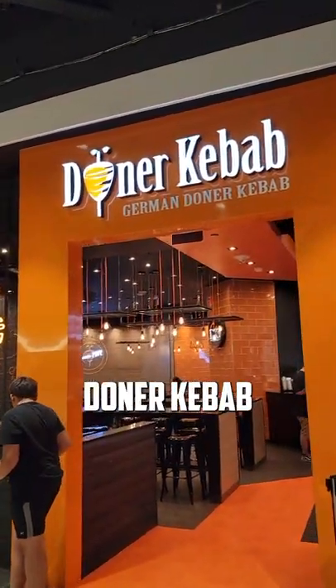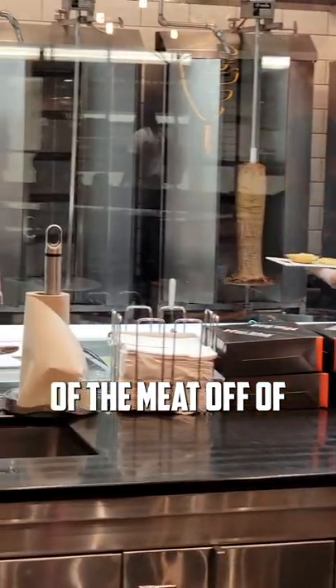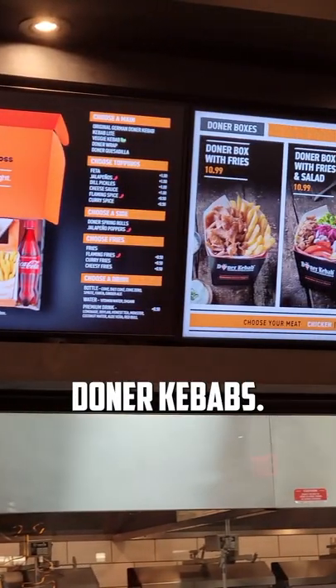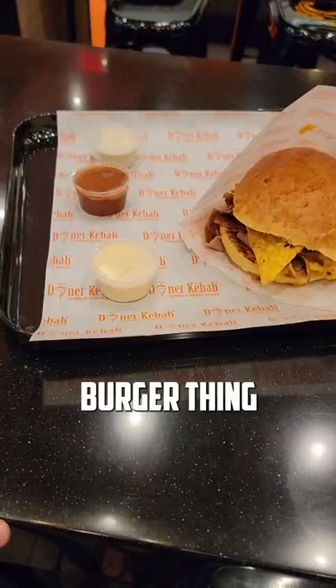So we go inside this place called Donner Kebab, and it looked pretty legit. They've got the shawarma looking meat things in the back that they shaved the meat off of. They also had a huge menu with other Donner Kebabs, but I knew what I was there for — I wanted that Kebab Dorito Burger thing.